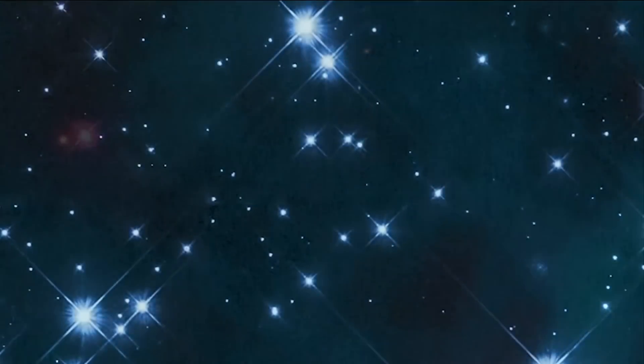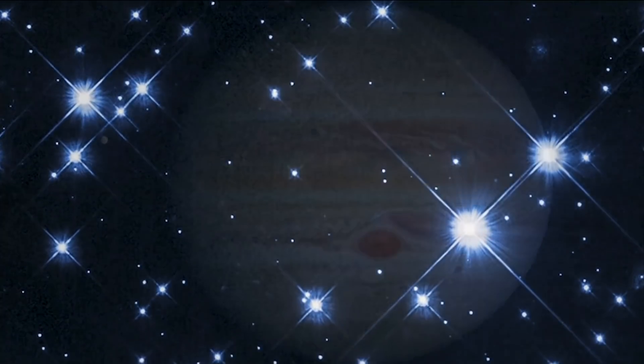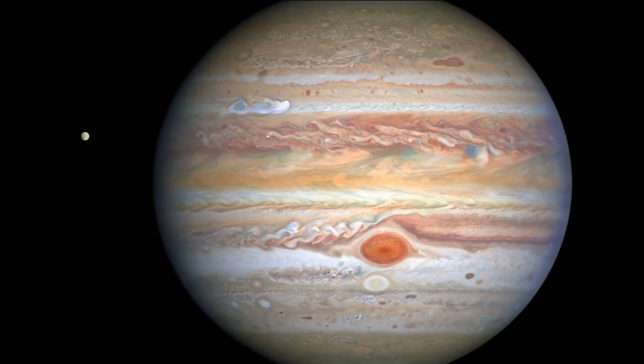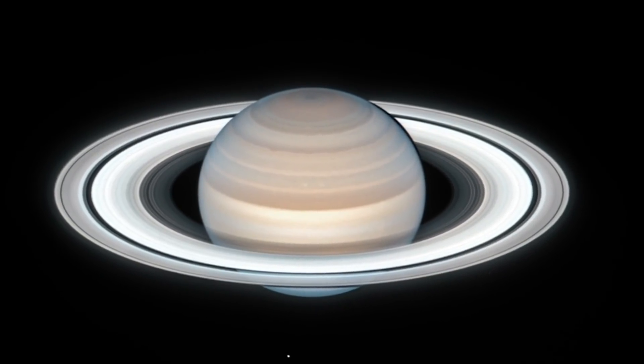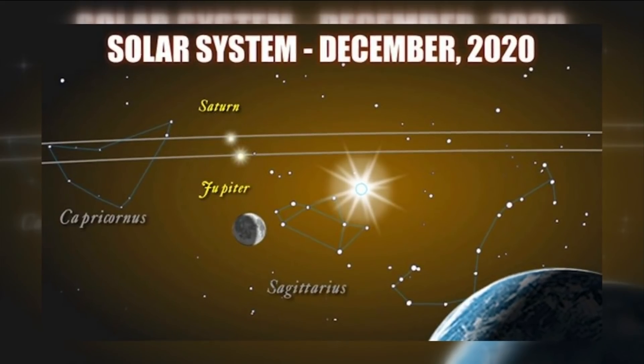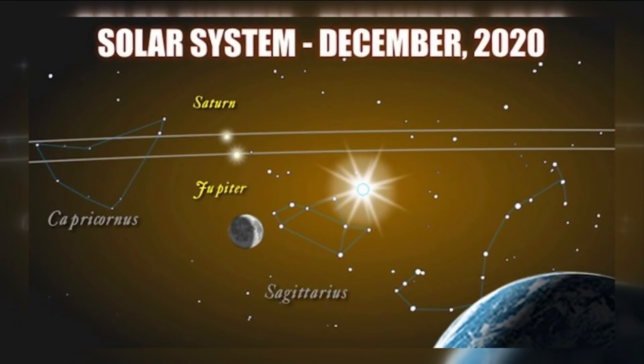For the first time in 800 years, you'll have a better chance to see the rare Christmas star in the sky. It's because Jupiter and Saturn will be close enough together that they will appear to be one. Now this happens every 20 years, but it will be more visible this time. Mark your calendars for December 21st.